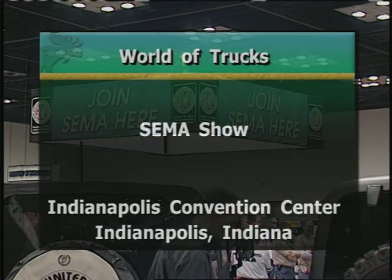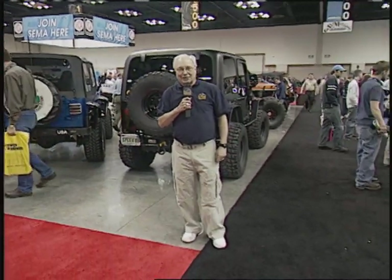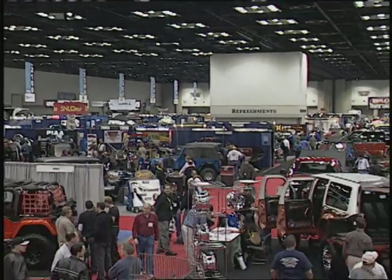Hello, one and all, and welcome to the World of Trucks, coming to you today from the Indianapolis Convention Center in Indianapolis, Indiana. Hello, everyone, I'm Claude Wood. This is the SEMA Show — SEMA, of course, being Specialty Equipment Market Association. Now, coming up on the program today, you'll see lots of vendors here with the latest new trick products for your truck.